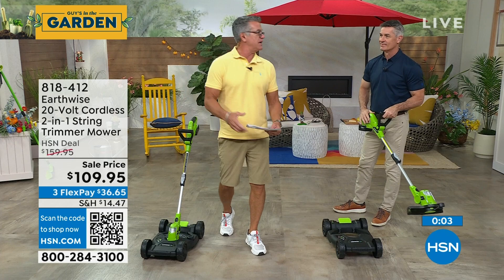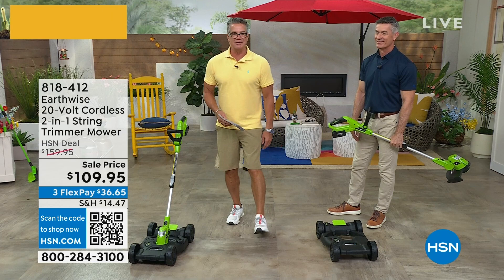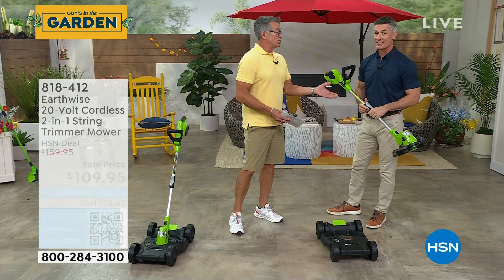I saw you talking about the root assassin — that thing is incredible. Can you put that root assassin shovel back up real quick, Kyle? This is last call on that shovel. It's ridiculous. I've seen you cut through like two-by-fours with it. 200 left — it's not a regular shovel because the hardest part about digging or transplanting is dealing with the roots. This is going to allow you to cut through them — the serrated edges cut in both directions.